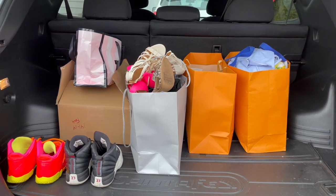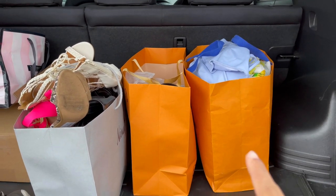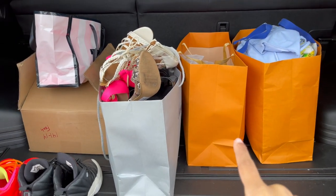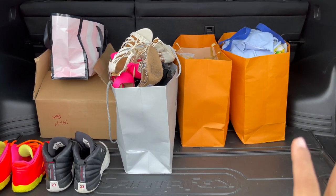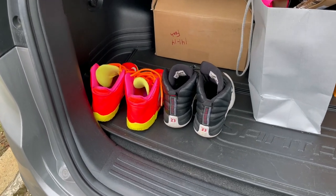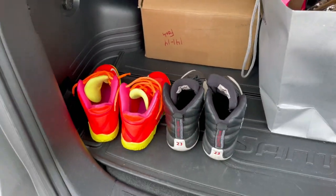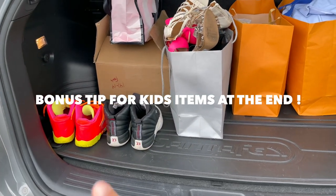Okay guys, it's the next morning and we're getting ready to go to Plato's Closet. This bag has all my clothing — 21 pieces. This bag has all accessories — 8 pieces. And this bag is all shoes and heels. Shoes and heels they fully understand if it looks a little messy. I also have two pairs of sneakers in kid sizes — size 2 to 2.5 — and I have a bonus clip at the end on how to sell kids' things.